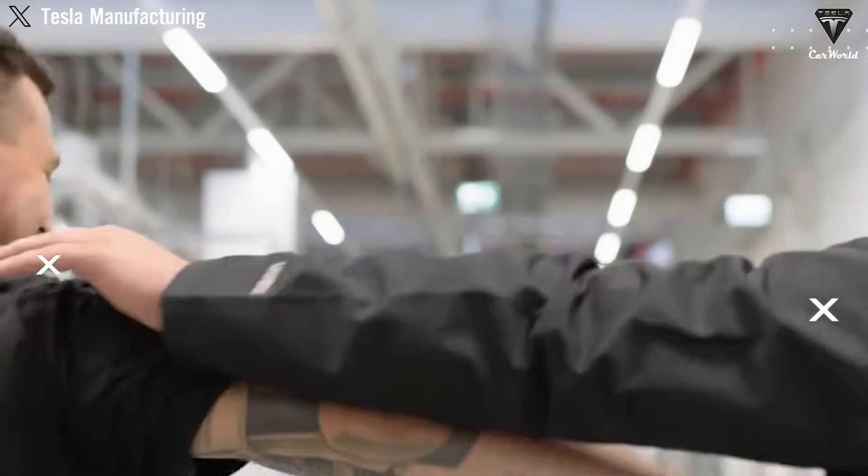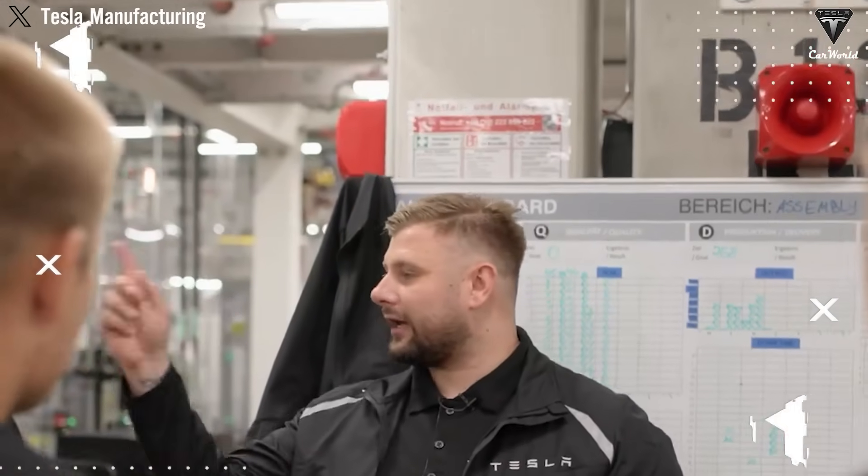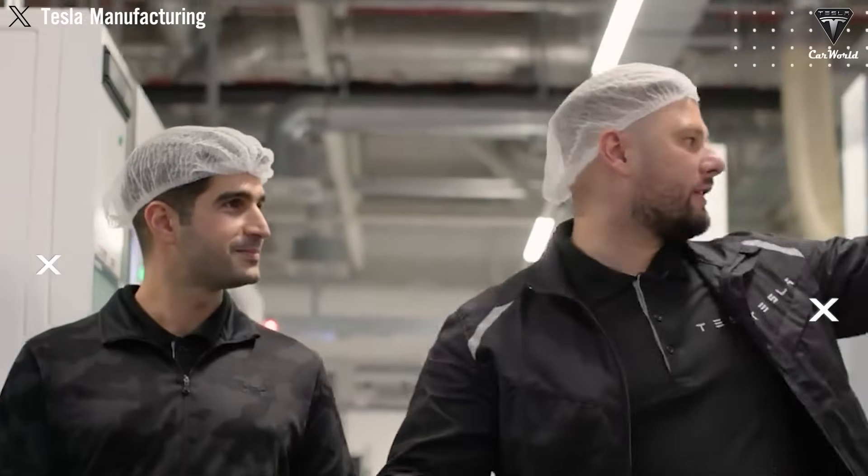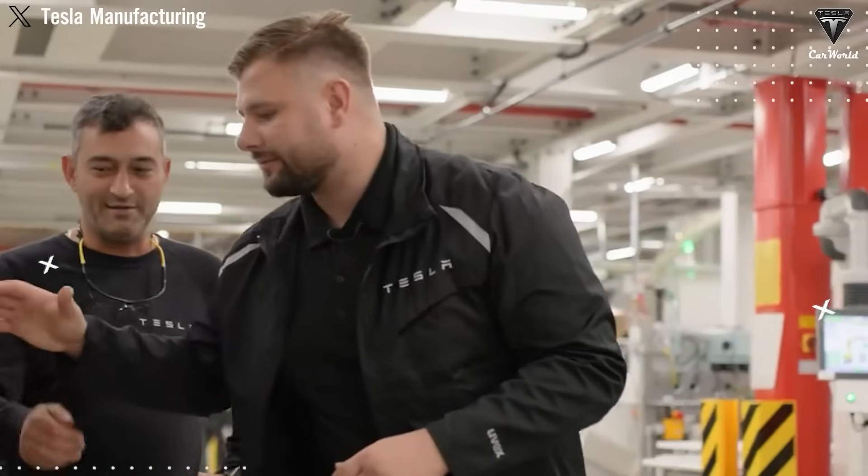This is why Tesla's $25,000 EV has generated so much attention. However, it must be acknowledged that Elon Musk may struggle to keep that price promise if he relies on LFP or 2170 batteries, as they are still too expensive to keep vehicle costs low. For now, no solution is as effective as using a lower-cost battery technology like sodium-ion.